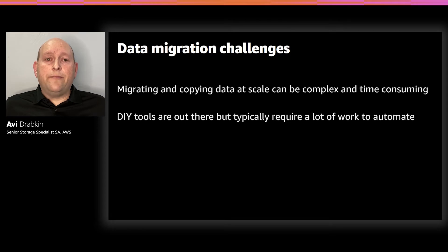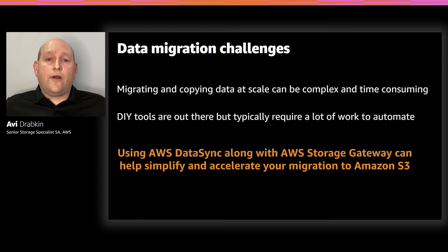Imagine relying on these tools to manage a large migration on a tight timeline, only to find out that some of the data transferred was corrupted due to insufficient error handling or detection mechanisms. We listened to our customers, and today we'll talk about two tools to help alleviate some of the pain and complexity of managing large-scale data migrations. By leveraging AWS DataSync and AWS Storage Gateway, you can accelerate your migration to Amazon S3 by focusing on what is meaningful to the business.